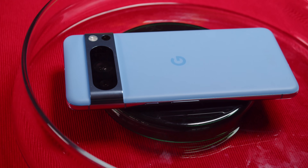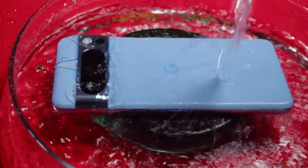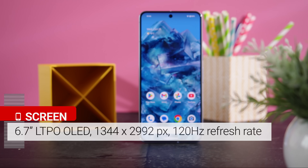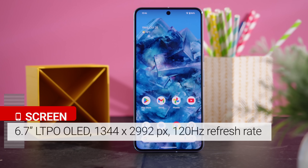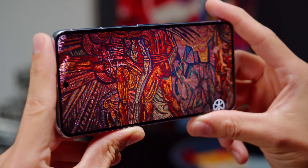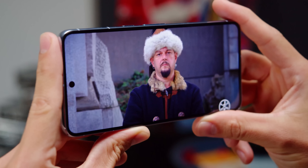The Pixel 8 Pro has Gorilla Glass Victus 2 protecting both the front and back, as well as IP68-rated dust and water resistance. Google calls the 8 Pro's new screen a Super Actua display. It's a 6.7-inch LTPO OLED with a 120Hz refresh rate. With a pixel density of 489 ppi, this display is quite sharp, and compared to last year, Google has trimmed down the bezels.